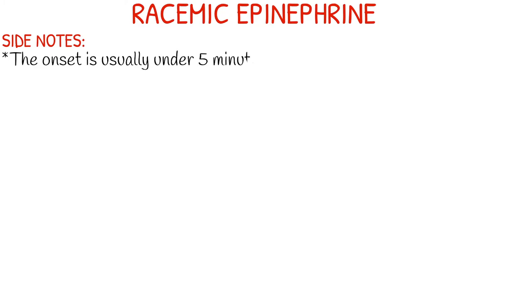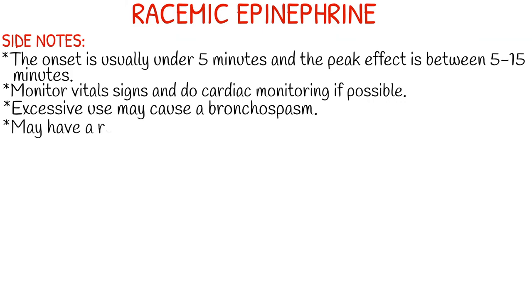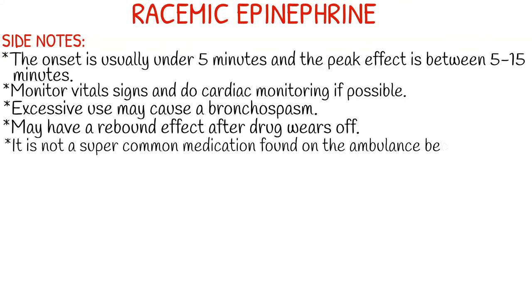Excessive use of racemic epi may cause a bronchospasm, so just be aware of this. You also may have a strong rebound effect after this drug wears off. Racemic epi isn't a super common medication found on the ambulance or in the pre-hospital 911 EMS setting because of the price, so you don't see it in a lot of states, but there are still some states that carry it.